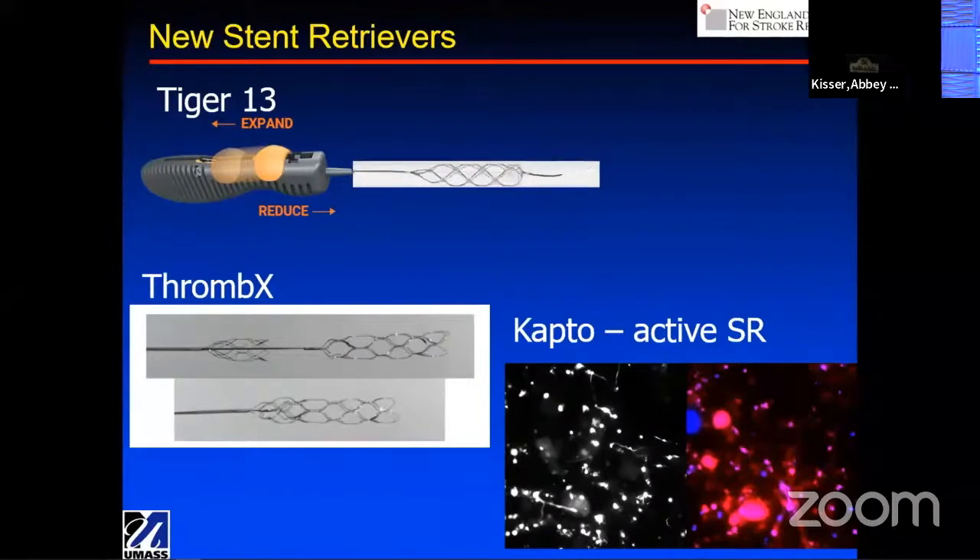There's something we're working on with a group in France called Capto — it's a really exciting device. It actually uses peptides that bind to NETs, which are neutrophil extracellular traps, which we know are abundant in emboli that cause acute ischemic stroke. So it's actively grabbing onto the clot. We've measured again in vitro that it has a reduction of distal emboli and a very high recanalization rate.